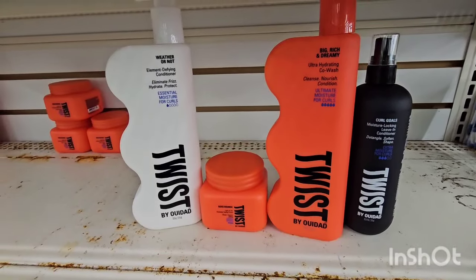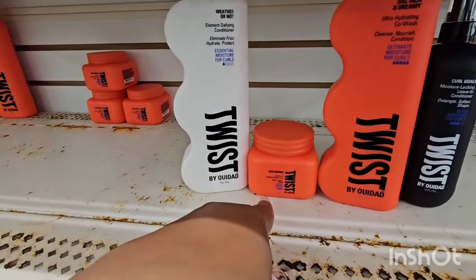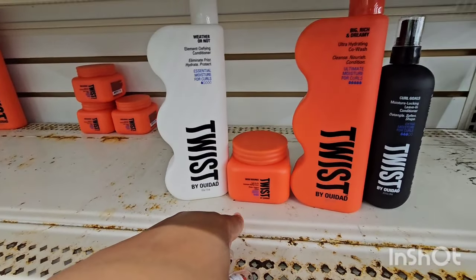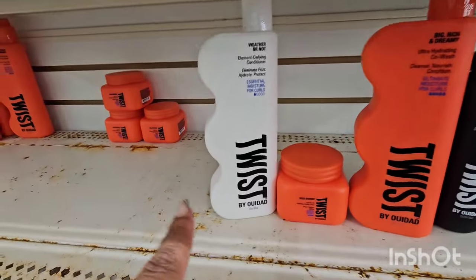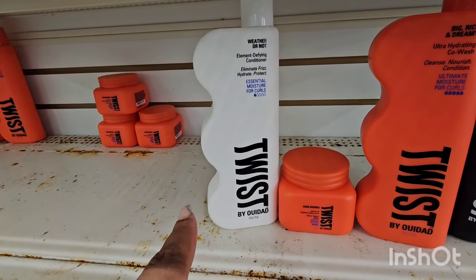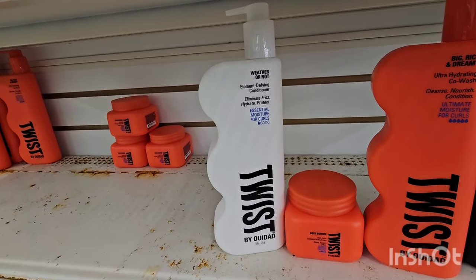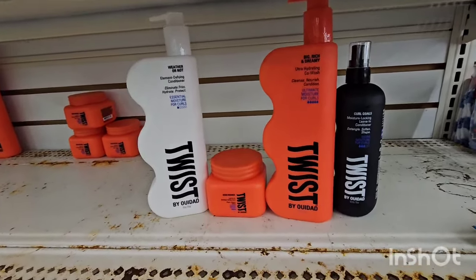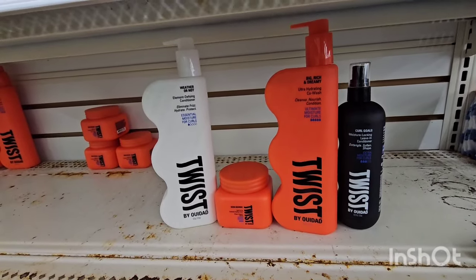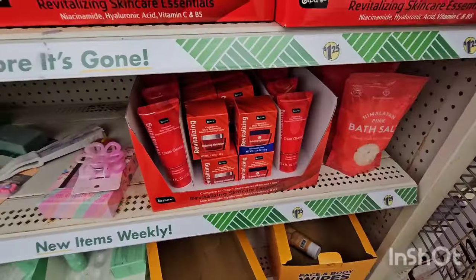Happy to find these products! I tried the leave-in conditioner and the Boss Bounce — absolutely love them. I'm going to try the co-wash. I have not found this one before — this is the Weather or Not Element Defined Conditioner: eliminate frizz, hydrate, protect. So happy I found these because the two I tried I absolutely loved, and they sold out as soon as they were put on the shelves in Winterville.